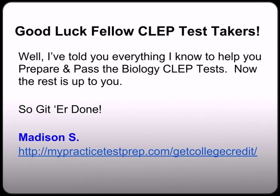Well, this concludes the end of this video. Good luck, fellow CLEP test takers. Remember this is a three-part series, so feel free to skip around or watch all three as needed. By the end of this video series, I would have told you everything I know to help you prepare and pass the biology CLEP test. Now the rest is up to you — so in the words of Larry the Cable Guy, go get 'er done.